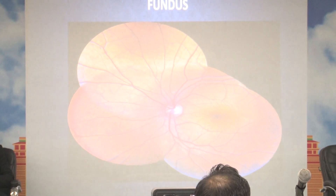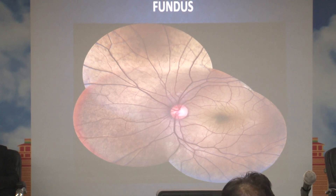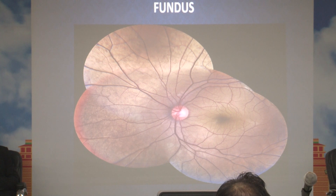This is the fundus photo of the left eye. It shows a golden yellow sheen all over the fundus. Disc and vessels are absolutely normal. The vessels appear more prominent due to the golden yellow sheen, and the fovea also appears darker due to the sheen of the fundus.